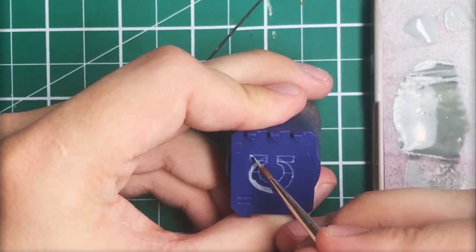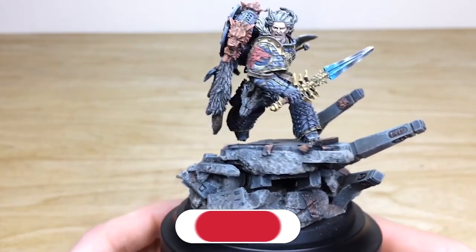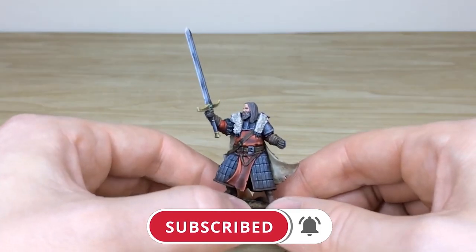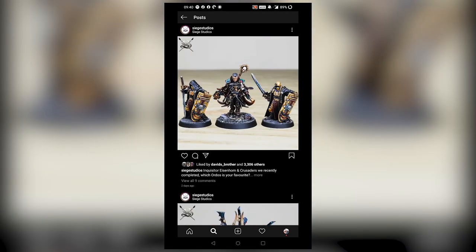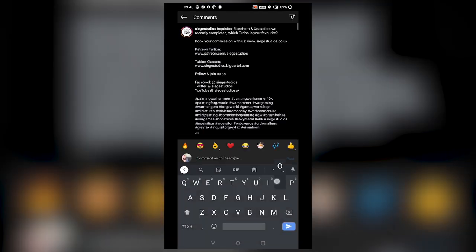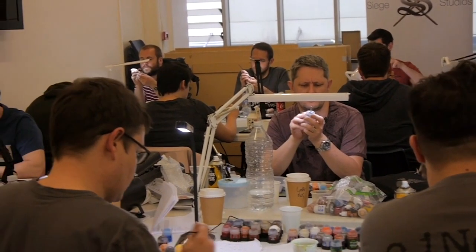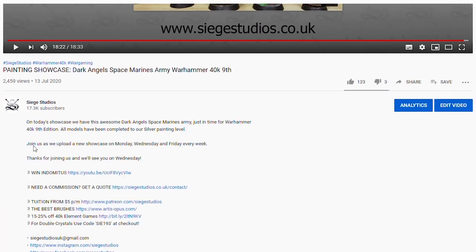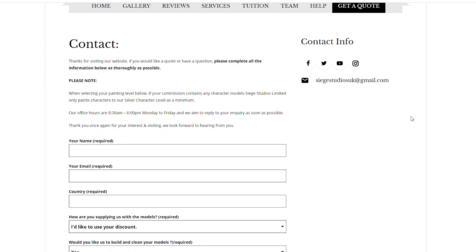Thanks for watching the video guys, I hope you've enjoyed it. While you're here on YouTube, help us out by subscribing to the Siege channel — we upload at least three videos a week, so make sure you hit that bell icon to be notified when a new video is live. Go follow us on our other social media to keep up to date and interact with us. If you're looking to learn from us, we offer online tuition on Patreon and physical classes nationally in the UK. To get your free quote today, click the link in the description. A massive thank you for watching from all the team here at Siege — I'll see you on the next one, take care.